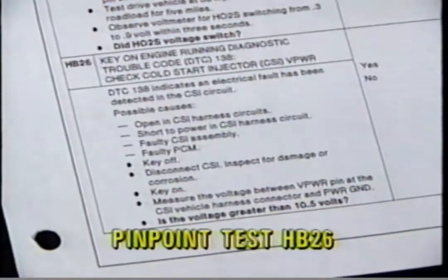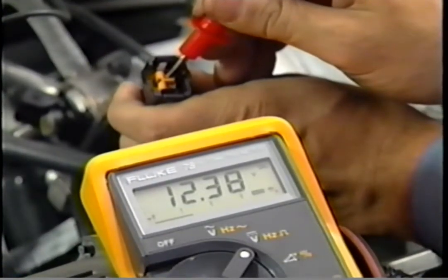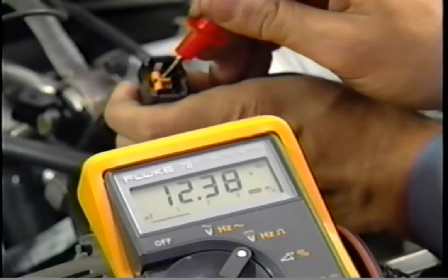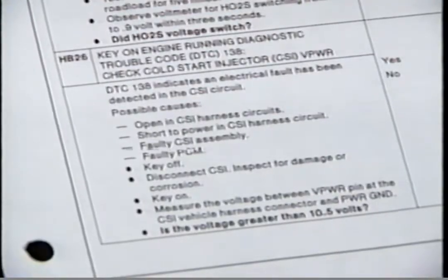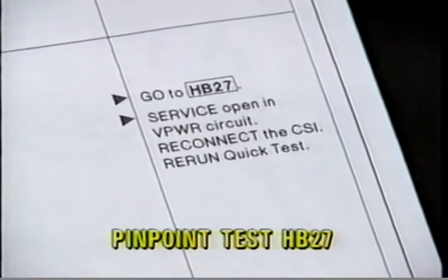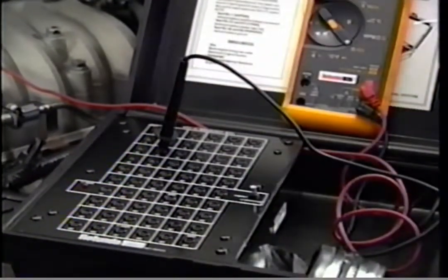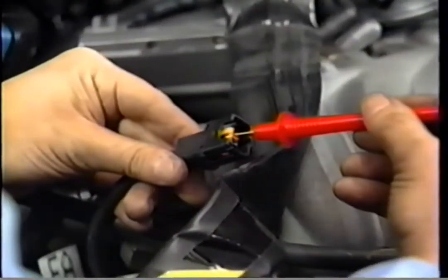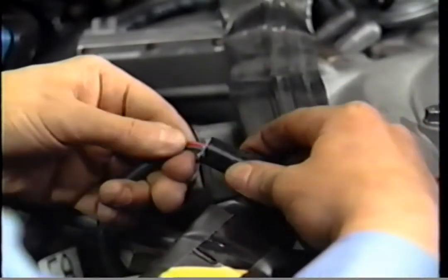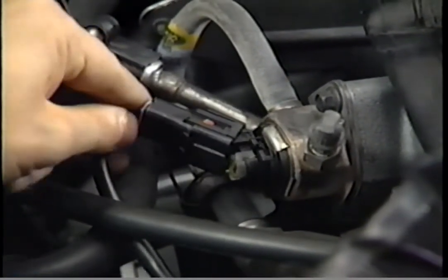The EEC-4 diagnostic trouble code charts show that testing for DTC 138 begins with pinpoint test HB 26, which checks the voltage between the vehicle power pin at the cold start injector harness connector and the vehicle power ground. If the voltage reading is greater than 10.5 volts, the cold start injector is receiving battery voltage. Pinpoint test HB 26 then directs you to pinpoint test HB 27, which checks continuity of the cold start injector circuit. A resistance test between test pin 14 at the breakout box and the cold start injector pin is found to be more than 5 ohms, revealing an open circuit at the control pin wire. Repairing the open circuit and running a quick test verifies the repair.